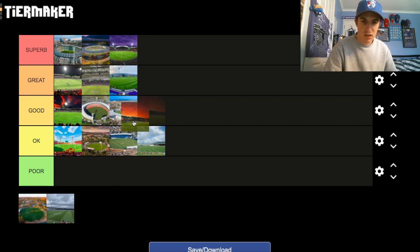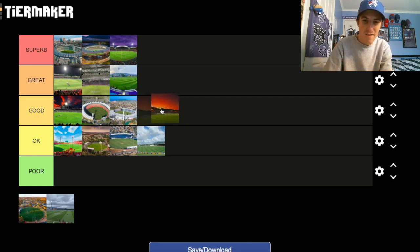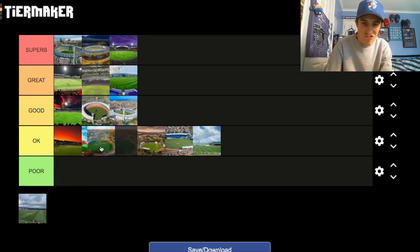TIO Stadium — it hosted the Dreamtime game last year I think, and I liked it. I'm going to put it in the Okay category. It's not the best stadium, but it's in a nice part of Australia being Darwin. TIO Traeger Park also probably goes in the Okay category — I do love the backdrop of TIO Traeger Park though.